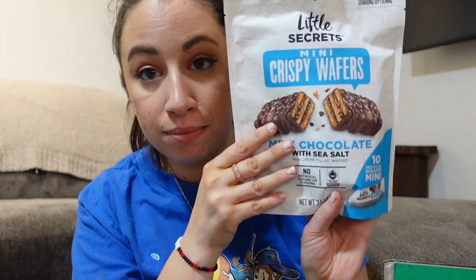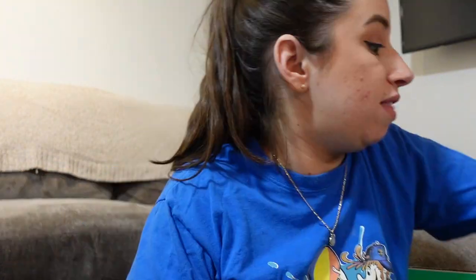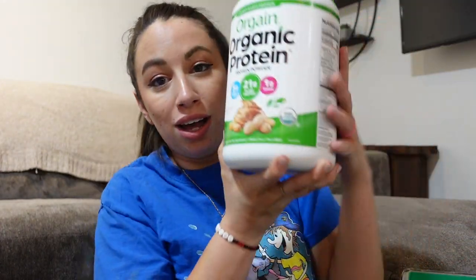This is me searching for chocolate — I was in a chocolate mood. This is a milk chocolate with sea salt mini creme filled wafer from Little Secrets. This just seems very, very delicious. This was Scott's one participation in this haul — he got a plant-based protein powder. It appears to be peanut butter flavored.